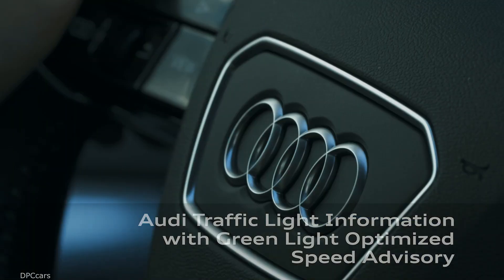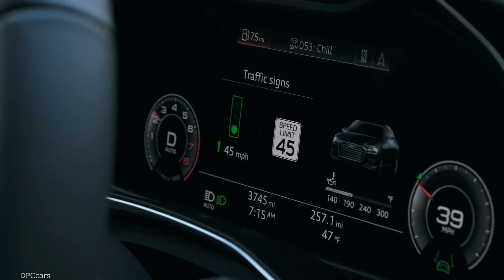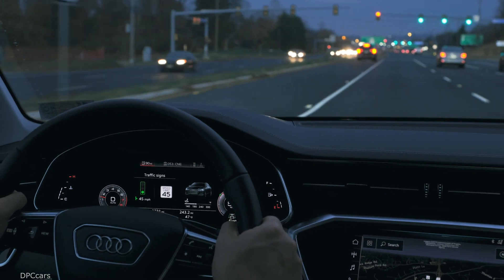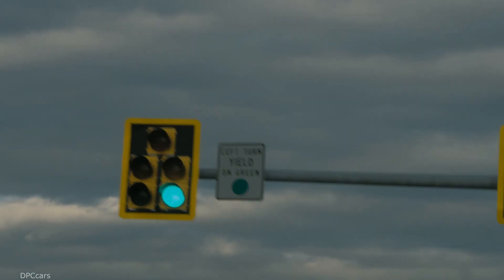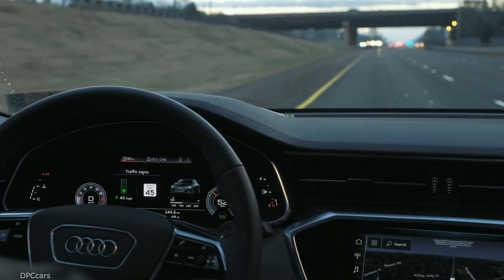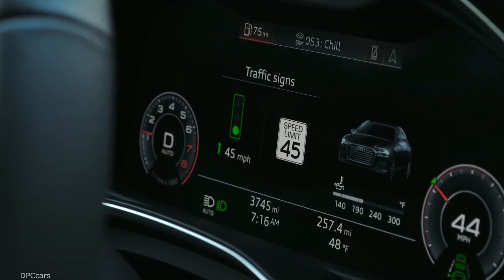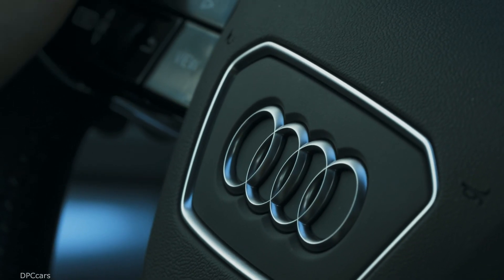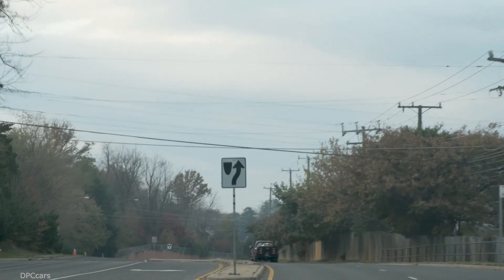Audi expands traffic light information and now includes speed recommendations to minimize stops. The Green Light Optimized Speed Advisory uses traffic signal information and the current position of the vehicle to display a speed recommendation intended to allow drivers to pass traffic lights during a green interval, in order to help reduce the number of stops at red lights.